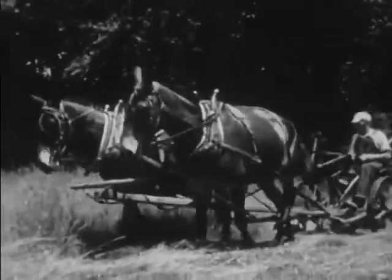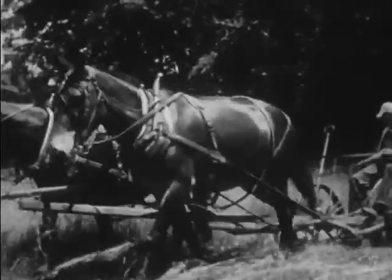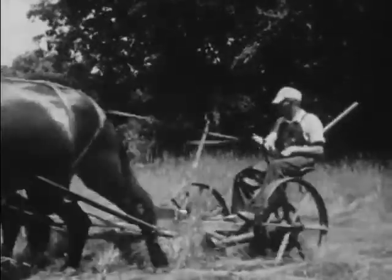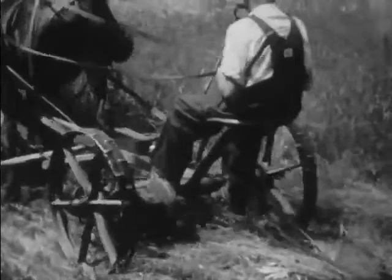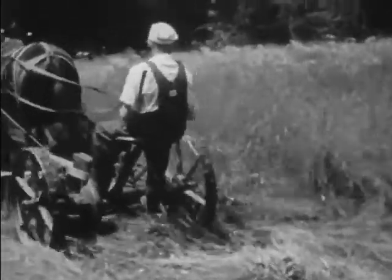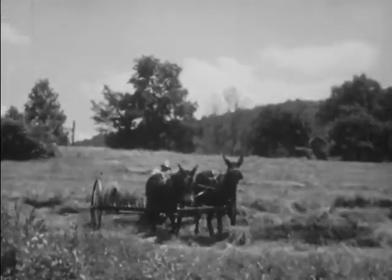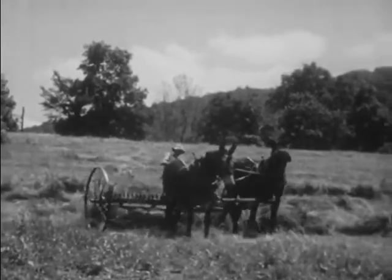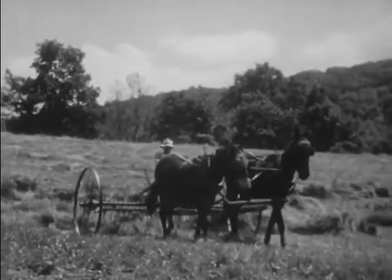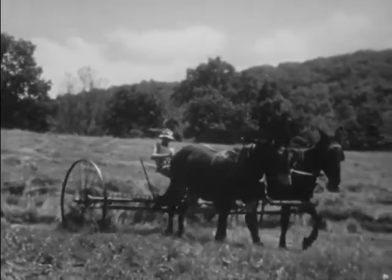The hay grows in a large open field. Here we see Uncle George cutting the hay with his mowing machine, which is something like a big lawn mower pulled by a team of mules. The names of the mules are Katie and Bob, and they're very patient and work very hard. After the hay is cut, Katie and Bob are hitched to the hay rake, which piles the hay in long bundles in the field.